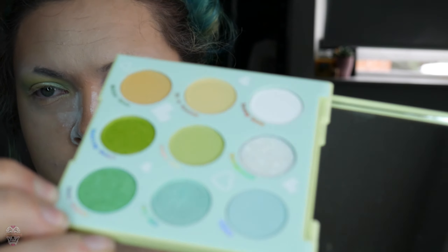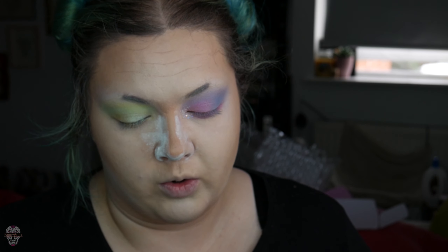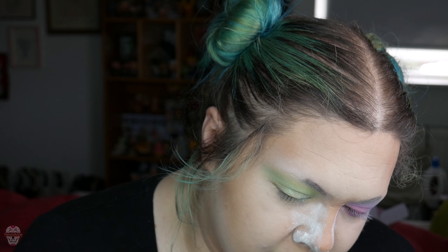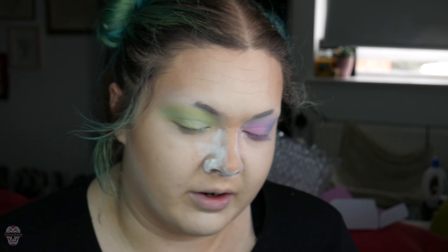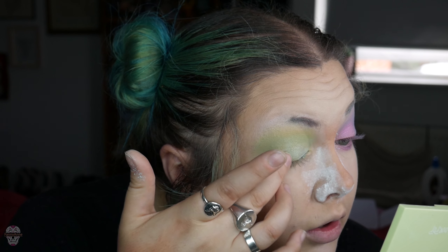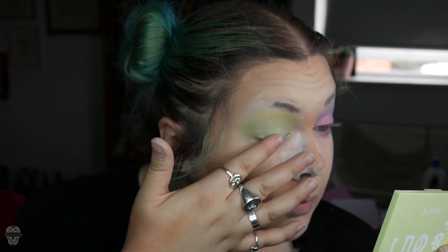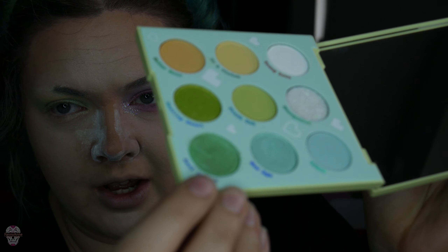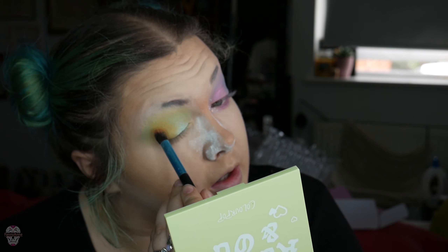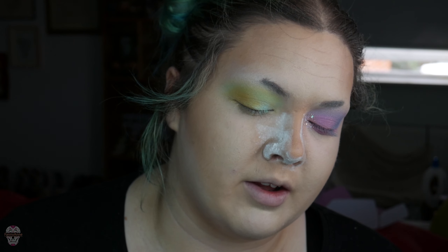The next one is called Soul Sister — this green one. I'm going to do that as the outer corner. But fucking hell, it's either digging holes in it or getting nothing. It's super soft but fucking awful to get off the palette. Actually — is it a cream? Because I'm pushing it around. I think it might be a cream — I can squidge it down in the palette. Soul Sister is shit, I'm never using that one again. Apart from this one, the rest are fabulous colours.